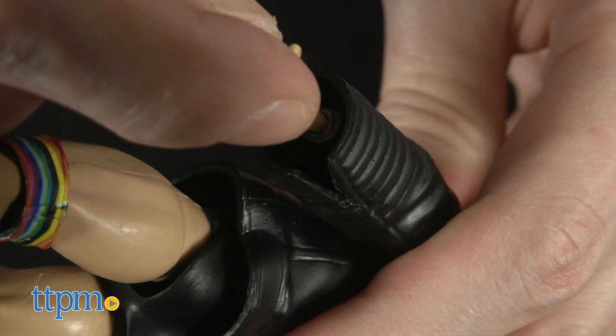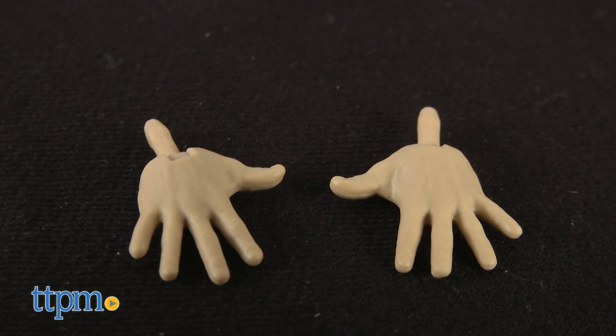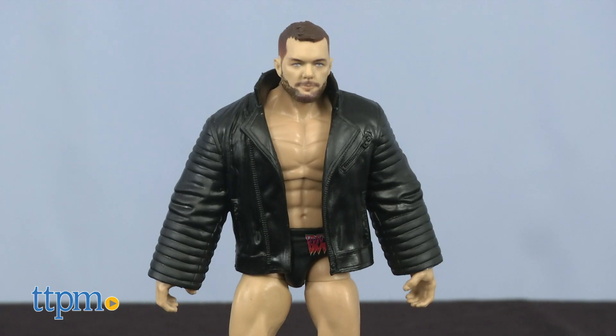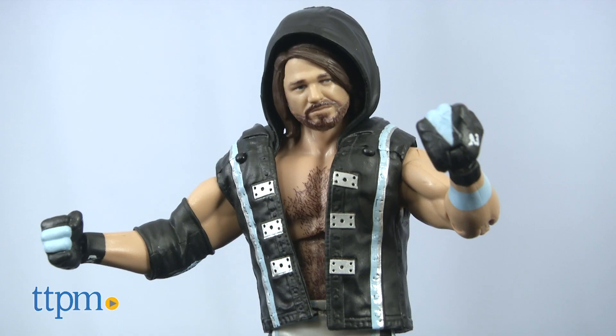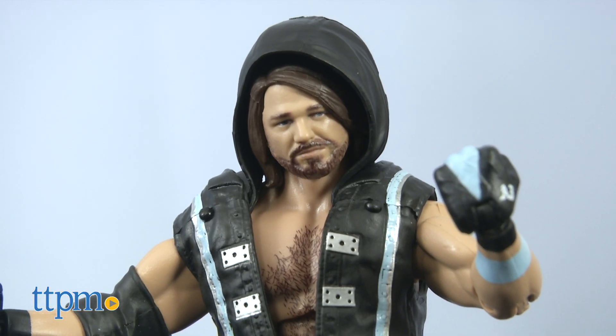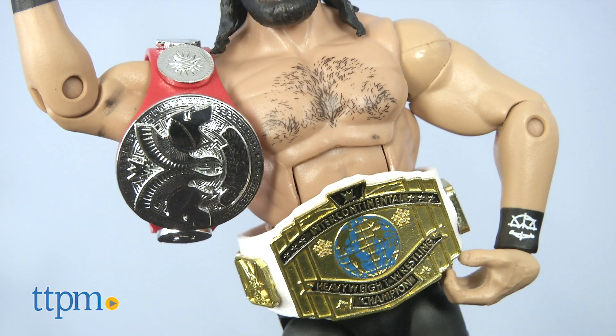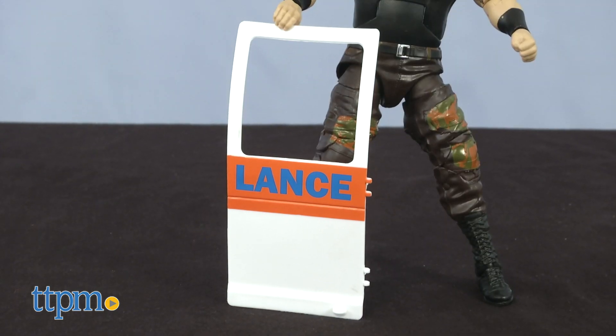Balor, Strowman, Rollins, and Styles include an extra set of hands for additional fun and wrestling moves. Balor wears his leather jacket and rainbow back knee pads. Styles's gray and black wrestling outfit also includes the hood. Champion Seth Rollins enters the ring with two belts. And Braun Strowman — well, he's brought with him an ambulance door.